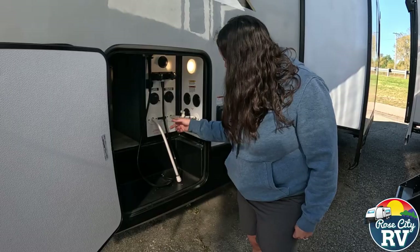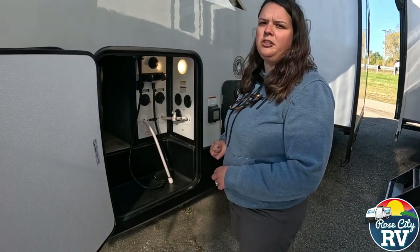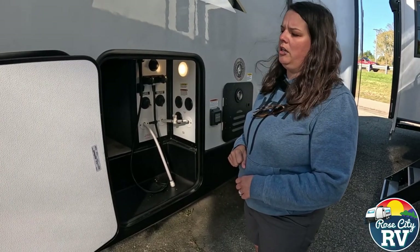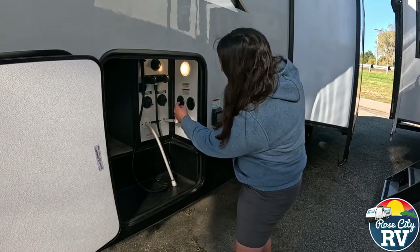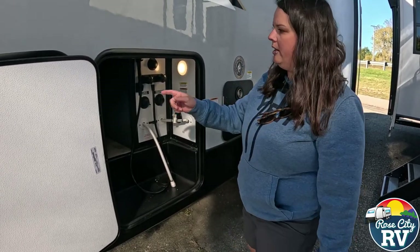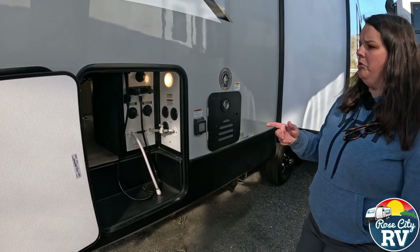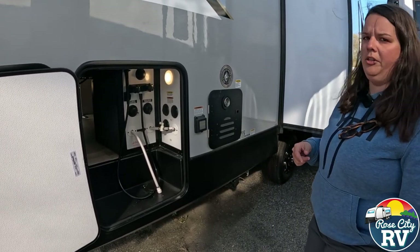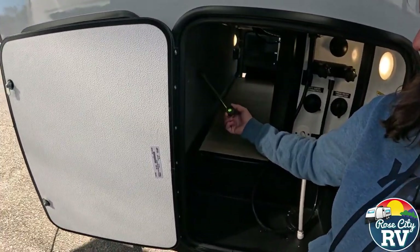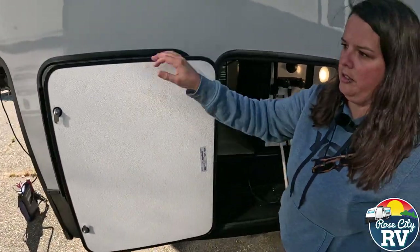For winterization, you pretty much just flip a valve and everything is right there and easy. We do have a winterization video on a travel trailer if you're interested. We also have our cable hookups here with a light so you can see them, and a manual override on our jacks in case of a jack failure. They put a nice little clip there for easy hanging storage so it doesn't get lost.